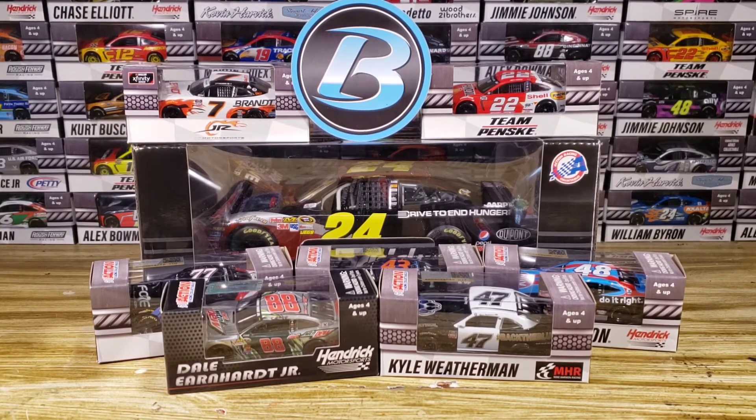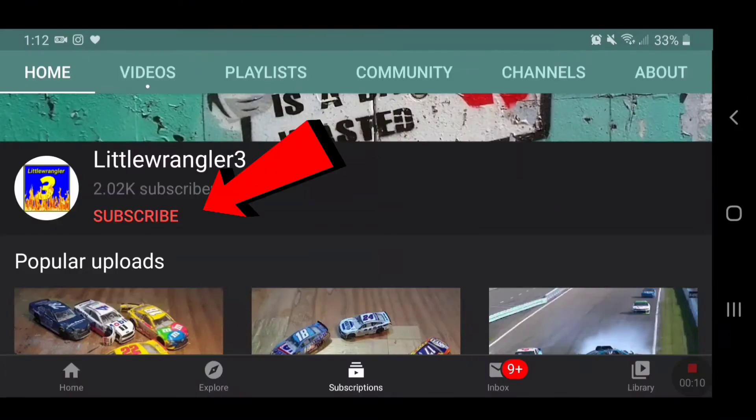I would say it is a very, very, very successful diecast haul. We've got a lot of goodies in here and of course we're going to be doing some customs with these, so stay tuned for that. I do believe that's going to be all for this diecast haul — thank you all so much for watching, I hope you all enjoyed, and I will see you in the next video.